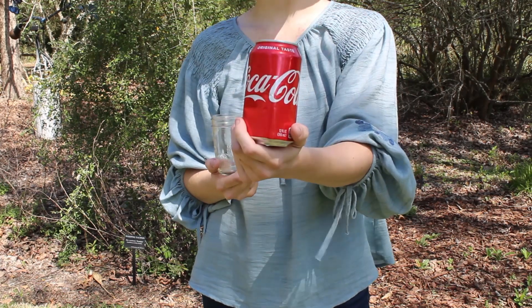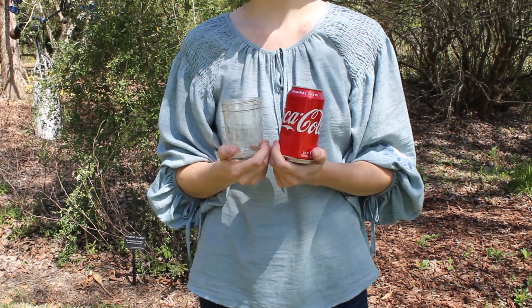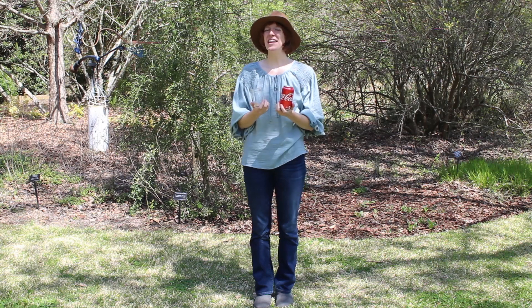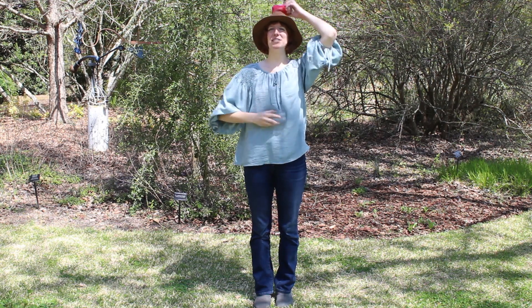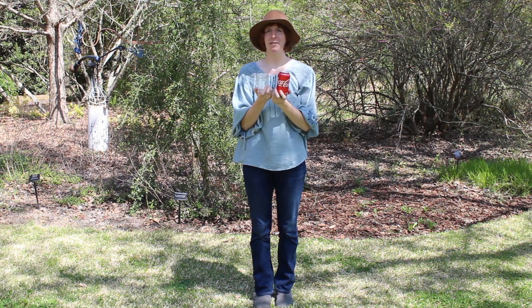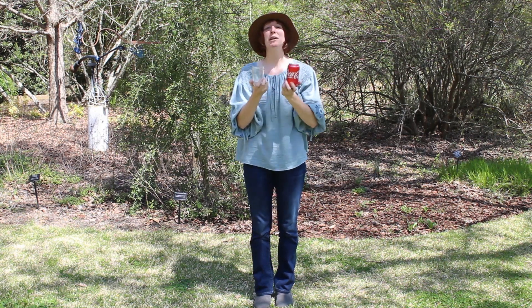What about Coke cans and glass jars? If you think these belong in the compost, I want you to pat your head and rub your belly. Do these belong in the compost? These won't go in our compost. Instead, items like aluminum and glass can be recycled.